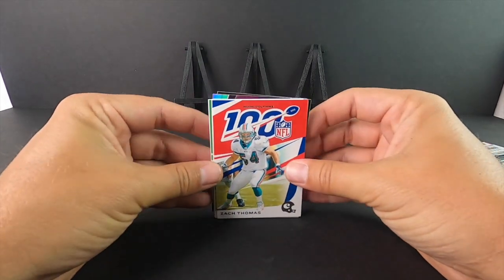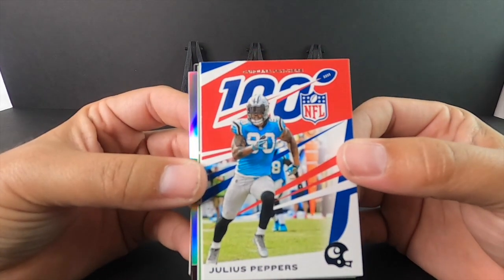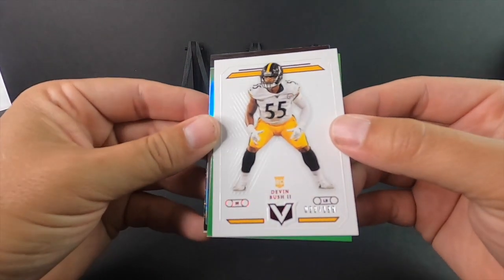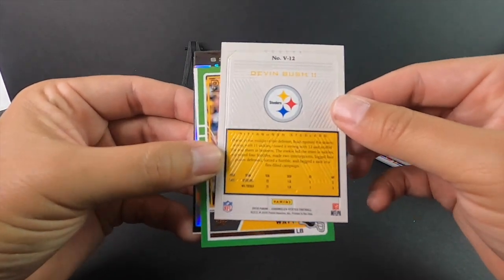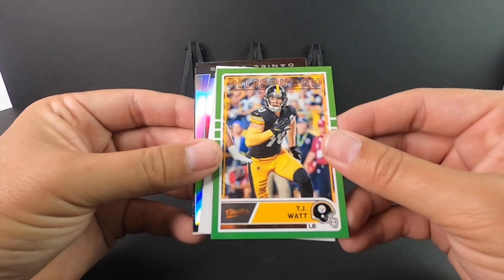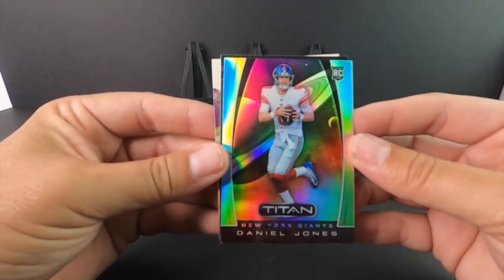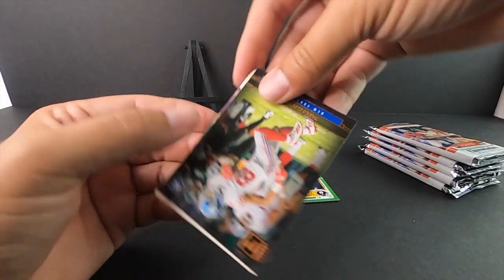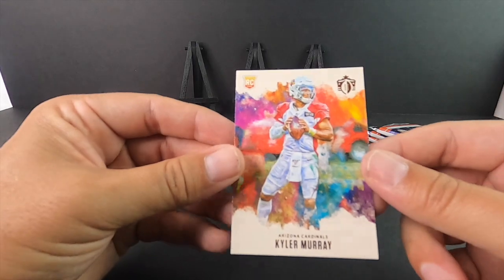Pack one: Zach Thomas NFL 100, and obviously the hits are in the middle. First time I've opened this — Julius Peppers, one of my favorite players. Devin Bush 22 out of 199. Vertex — I was just gonna ask if that was Velocity, but Vertex. You'll see a lot of these old school prints come back. TJ Watt for the Steelers. Josh Jacobs rookie. Daniel Jones Titan. Guys I do have sleeves for all this stuff — Darius Slayton rookie — and Kyler Murray! Wow, what a pack!